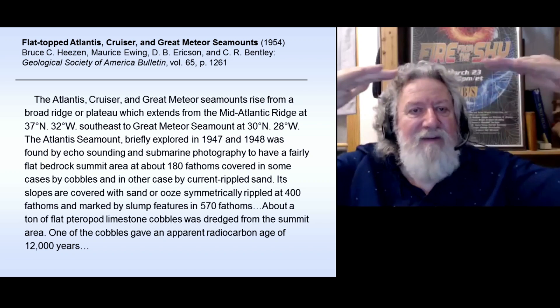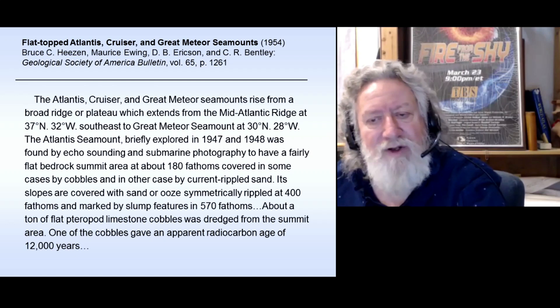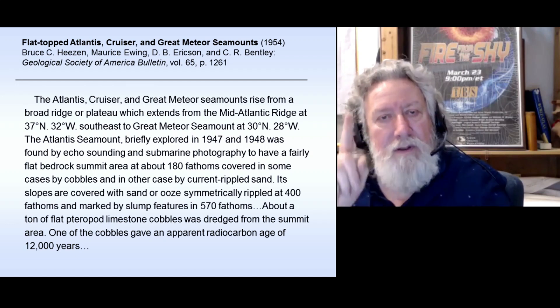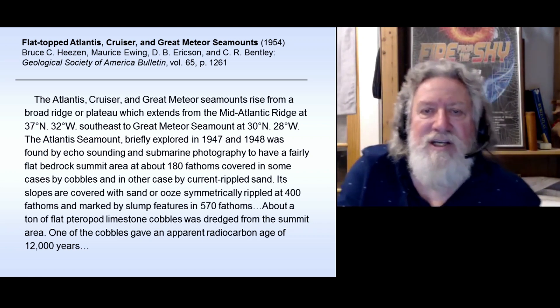Covered in some cases by cobbles and in other cases by current-rippled sand. Its slopes are covered with sand or ooze symmetrically rippled at 400 fathoms and marked by slump features at 570 fathoms. So picture this seamount — it's got a flat top. About a ton of flat pteropod limestone cobbles was dredged from the summit area. One of the cobbles gave a radiocarbon age of 12,000 years.